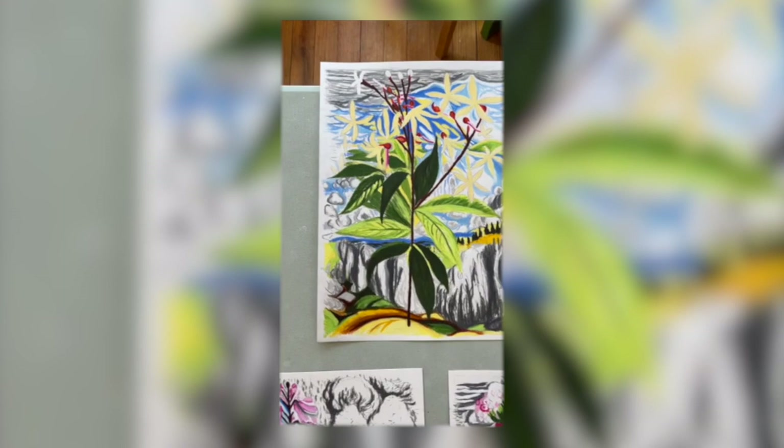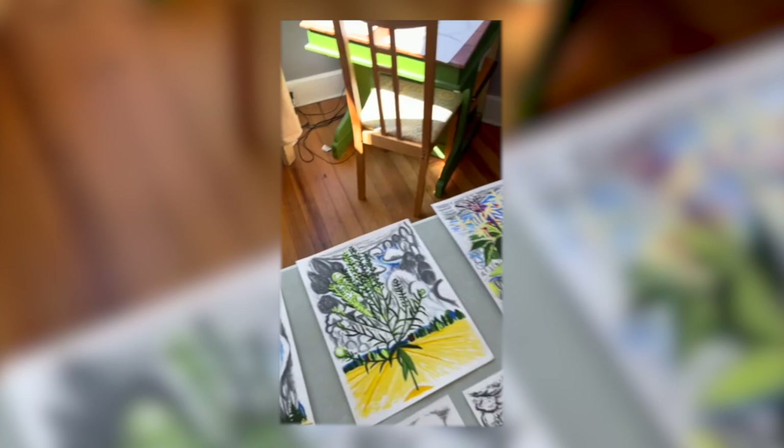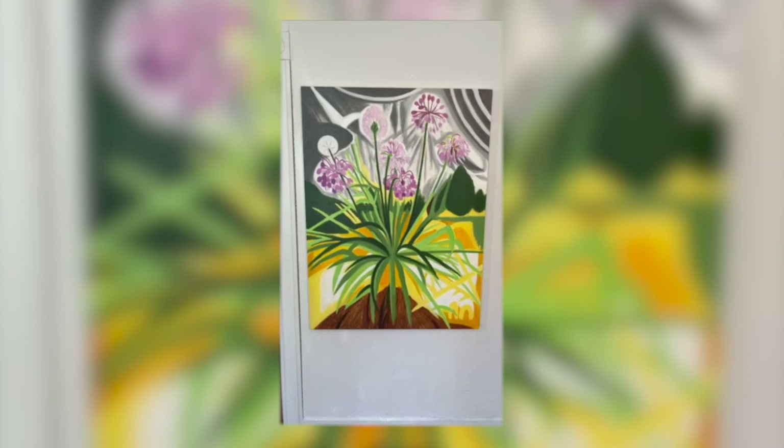Boneset, false sunflowers, toadflax — blue toadflax with some dark clouds above. Garlic mustard. Bowman's root. Pepper grass — I saw that growing in a sidewalk crack in Portland. Meadow rue. And we're swinging around the studio here — a larger canvas, this is nodding onion on a 48 by 36 inch canvas.